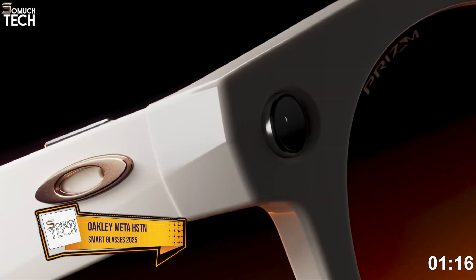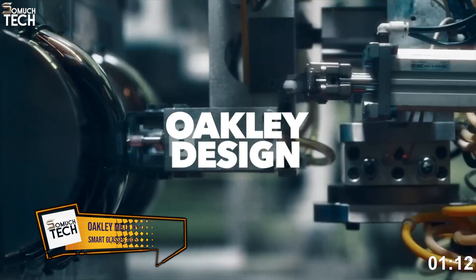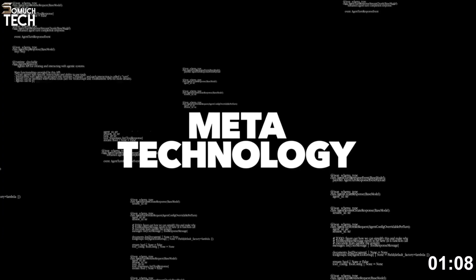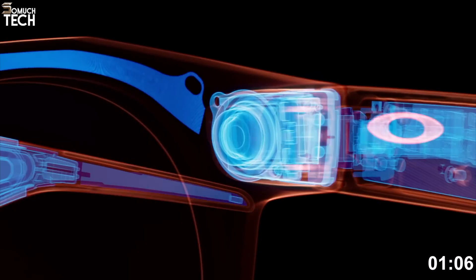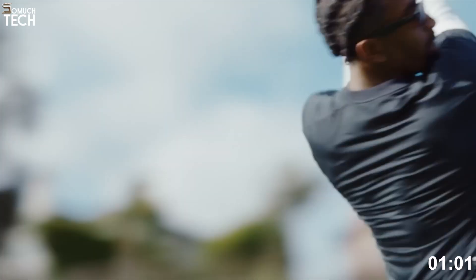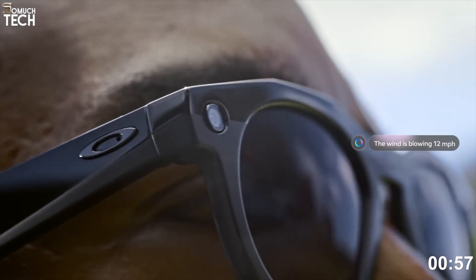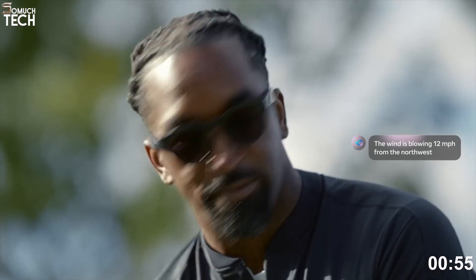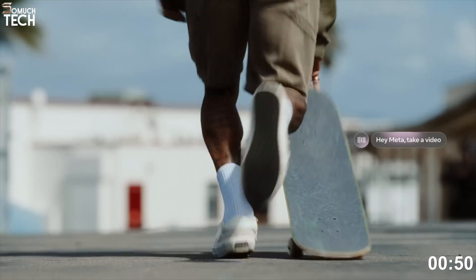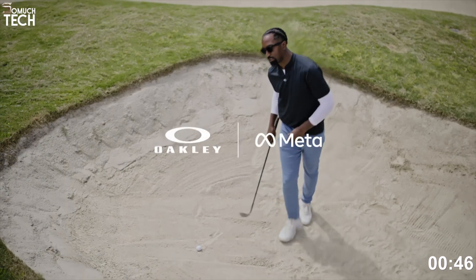Number 2: Oakley Meta HSTN. Coming next, the Oakley Meta HSTN, designed for people who want both performance and outdoor durability. These glasses look like regular Oakleys, but they pack in impressive smart features. For creators, the headline feature is 3K video recording with stabilization, giving you high-quality footage for vlogs, TikToks or just capturing your adventures. Battery life is also impressive — 8 hours continuous use on a single charge and up to 48 hours total with the charging case.